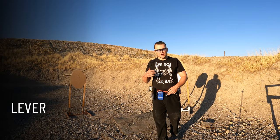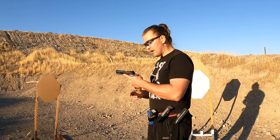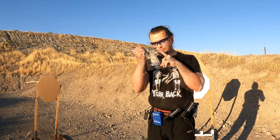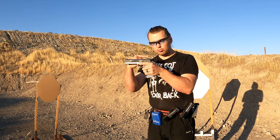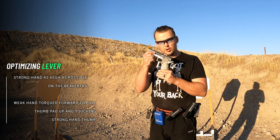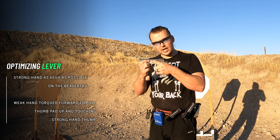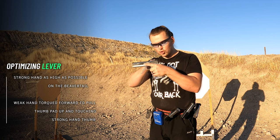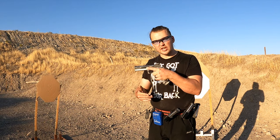Lever allows you to have mechanical advantage and use less force to move more mass. In this case, the lever is the grip of your gun and the force is generated by the expanding gases during recoil. The more lever we allow this force to have on us, the more it will move us. Thus it is important to go as high on a beaver tail as possible, to get as close to the position of the recoil impulse and not allow it any mechanical advantage over us.